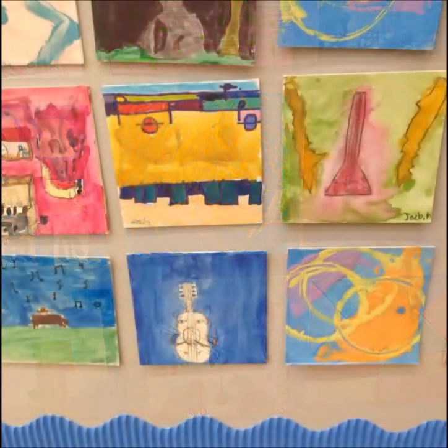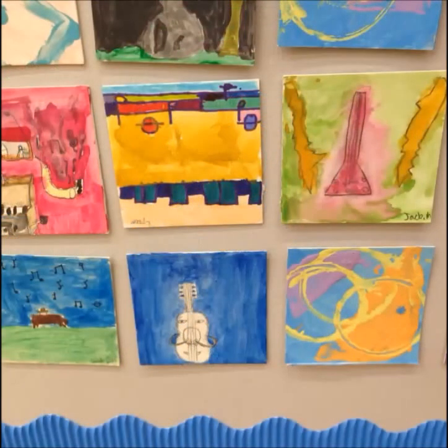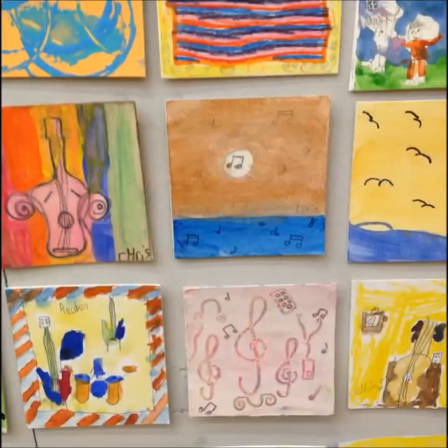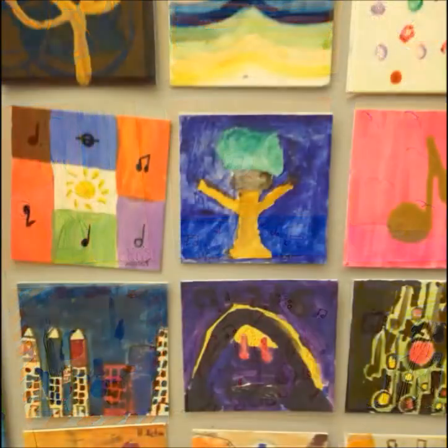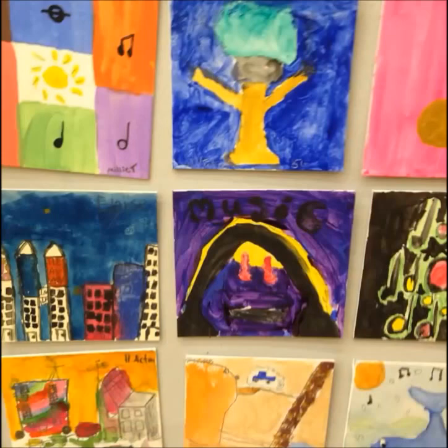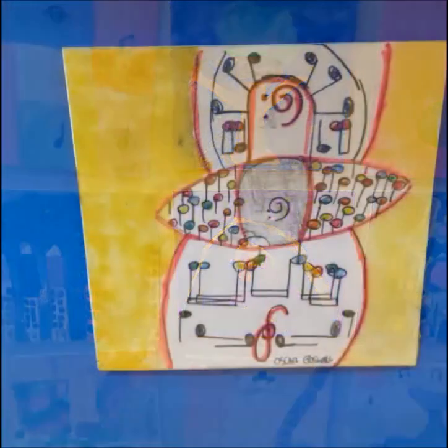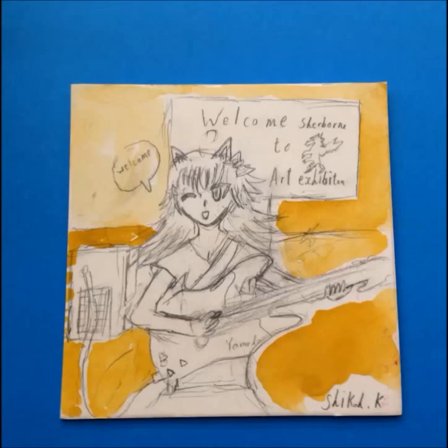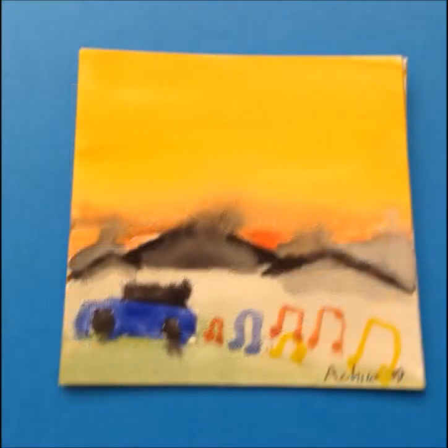Some of the little pictures were very detailed. I imagine children being given a huge great piece of paper, but if you give them a little piece of paper they seem to be able to cope with that and do some nice detailed things — maybe it's not too overwhelming. Lots of original ideas.